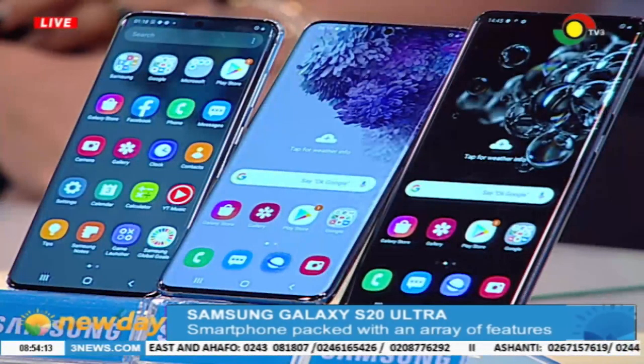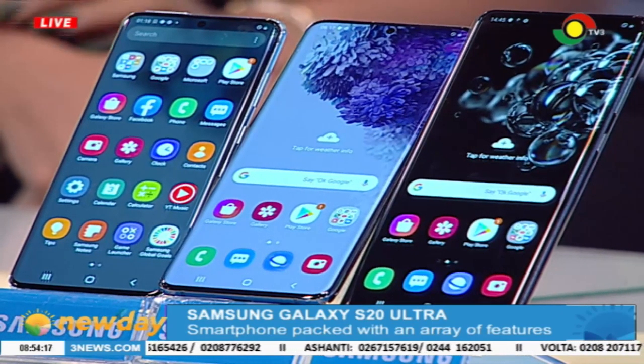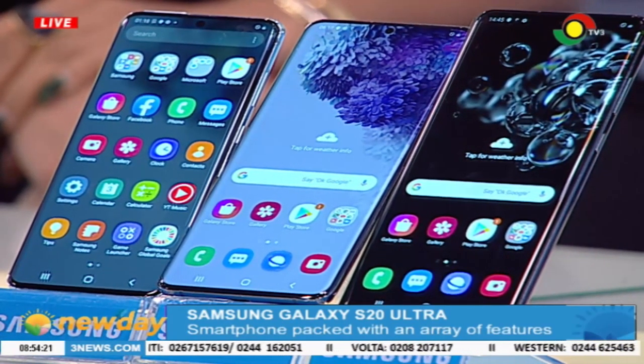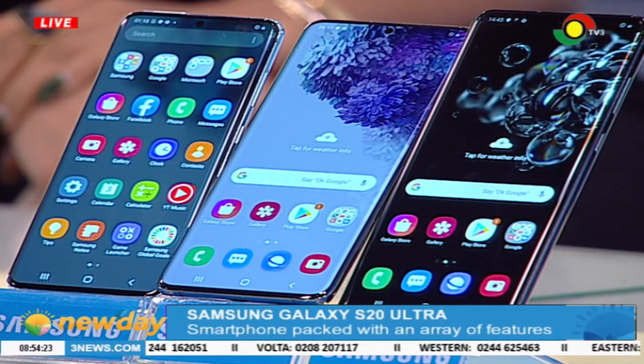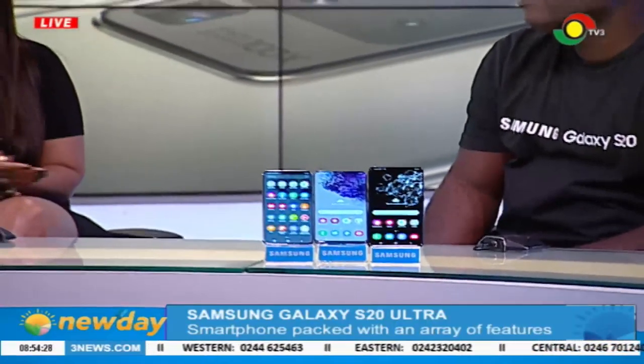The infinity display design simply means we've taken away the bezels. You're getting close to 95% of the screen to use — when you turn on the phone, all the bezels are gone and the whole screen is yours. And Jocelyn, I see you have the Flip — I'm jealous because my S10 feels very obsolete right now!